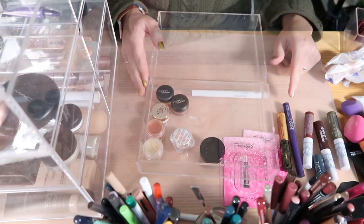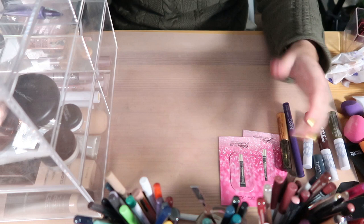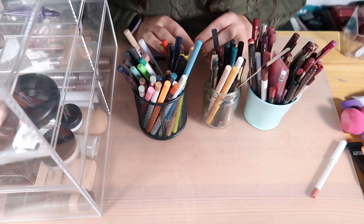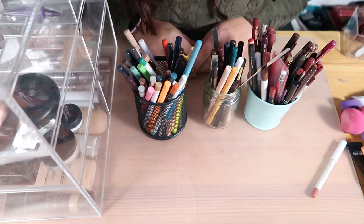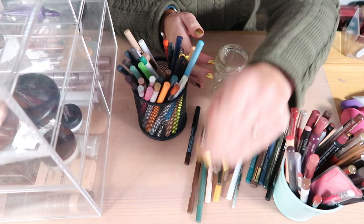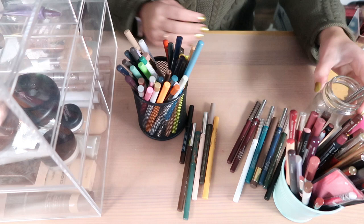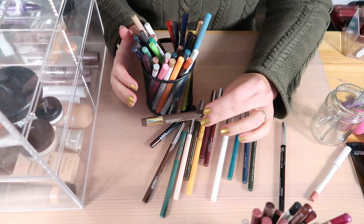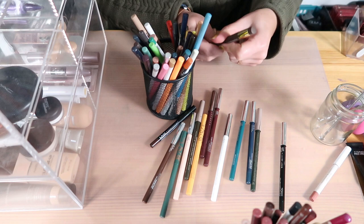That actually made my whole tower here quite empty. I'll have to think about what to store in it since it doesn't sit on my desk — it's more of a backup drawer. For those staying even after so long, the final section of my declutter is going to be eyeliners and lip liners. Let's start with eyeliners. This small container has my favorites and the ones I use regularly.